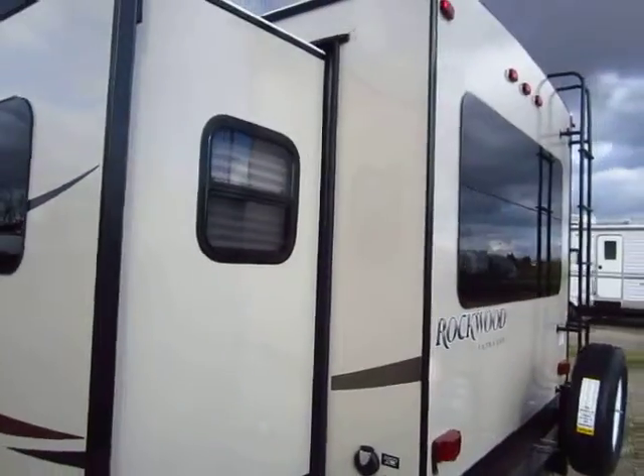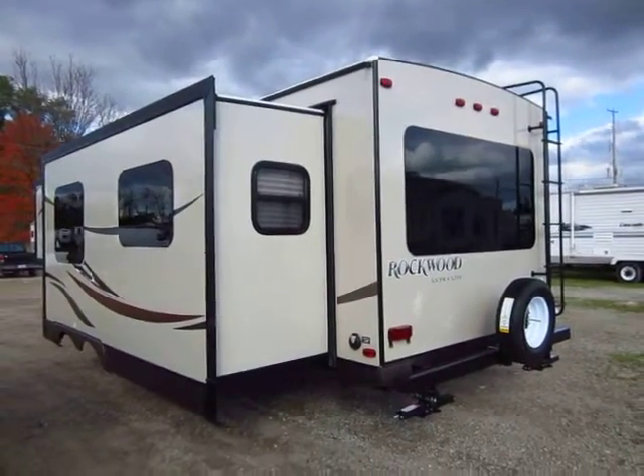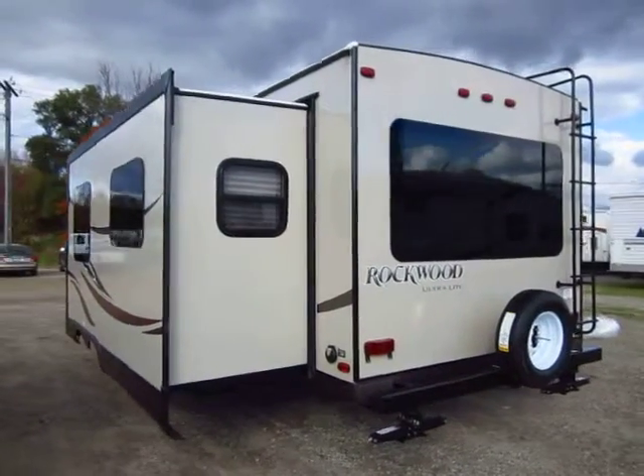Rockwood is and has been for many years the number one selling ultralight out there. That's why we picked them up and we're very happy to have these out here.